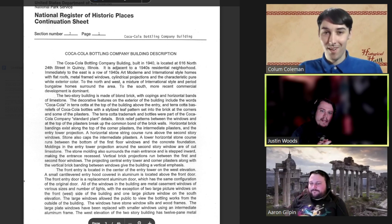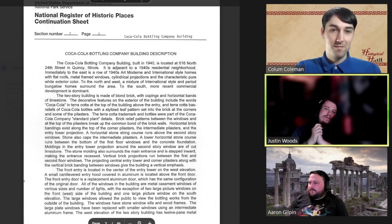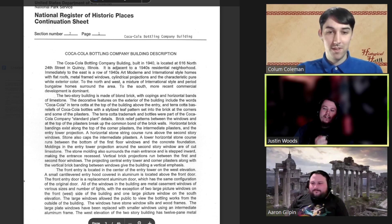Hello and welcome back, ladies and gentlemen, to another Historical Humans Heritage. Today we are bringing you another entry off of the National Register of Historic Places. We are looking at one of two Coca-Cola buildings in the state of Illinois that is listed on the National Register.